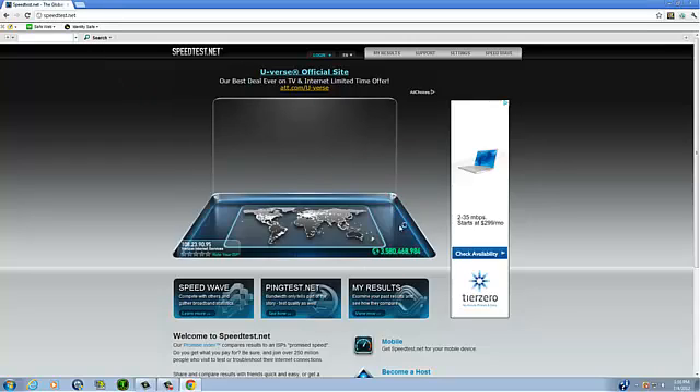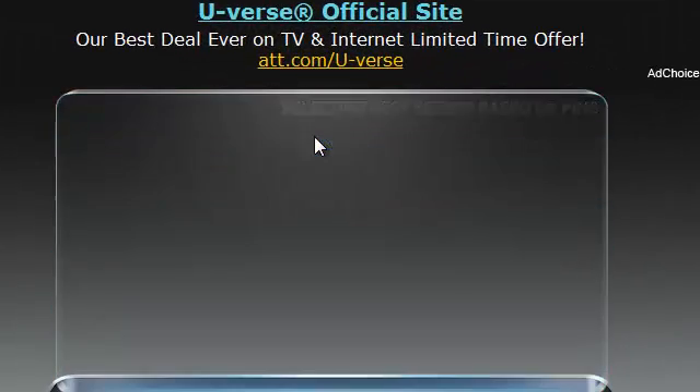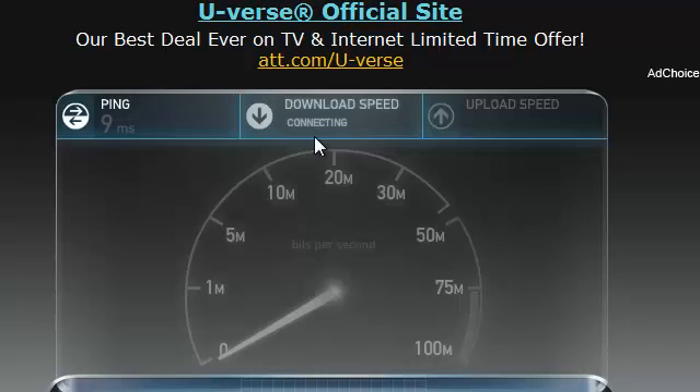Once you're here, just going to wait for it to load for a second. Click 'Begin Test' right here, and it might search for a minute but that's what it's supposed to do.